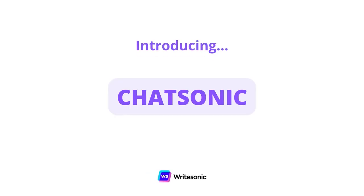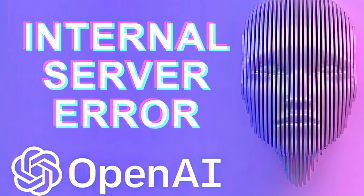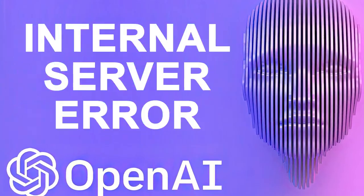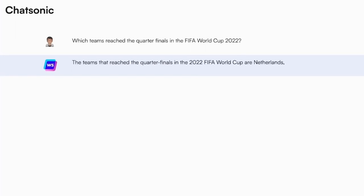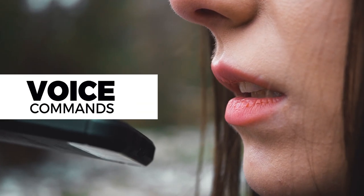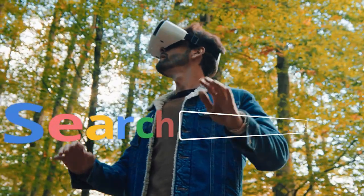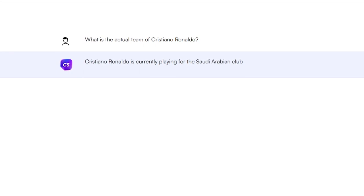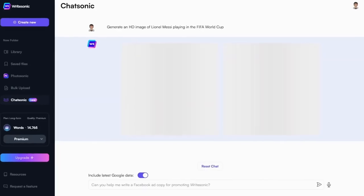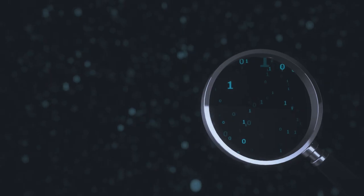I'm thrilled to introduce Chatsonic AI, a next-generation AI tool that excels where OpenAI's ChatGPT falls short. With its integration with Google, Chatsonic provides real-time information and allows you to give voice commands for precise instructions. By scanning current data from the Google search engine, Chatsonic can quickly create articles on recent events, produce AI visuals, and generate high-quality natural-sounding text in a much shorter time.